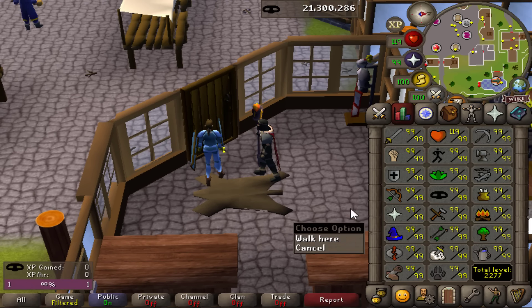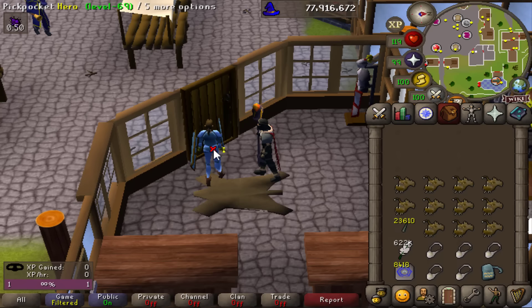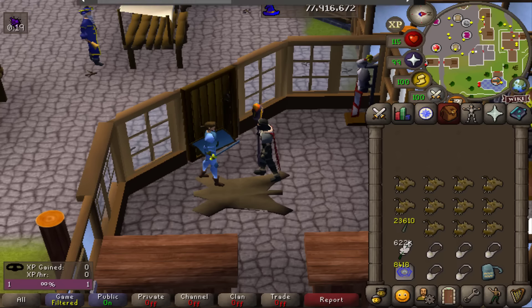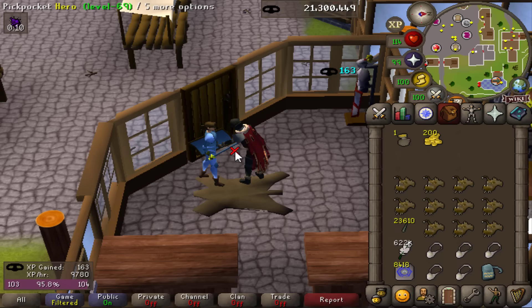We have 99 thieving as well as the full rogue set. We are also going to be using Shadow Veil, which is on the Arceuus spellbook. Got to quickly turn our menu entry swapper on so we can left-click pickpocket the hero. On top of all of that, we are also going to be using dodgy necklaces. With dodgy necklaces, Shadow Veil, and my thieving level, hopefully this reduces the rate of getting stunned.